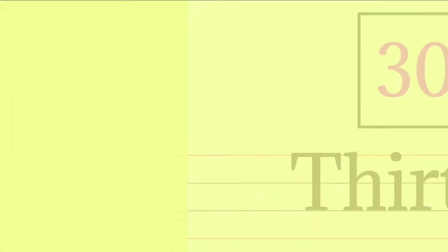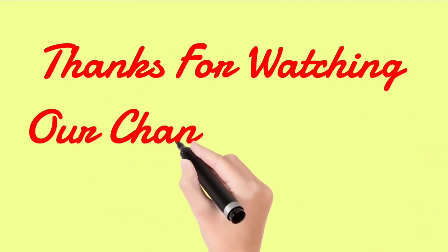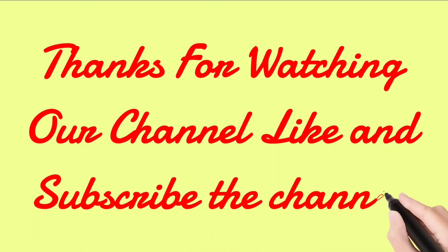30 — T W E N T Y T E N — 30. Thanks for watching our channel. Like and subscribe the channel.